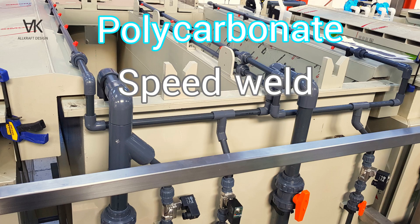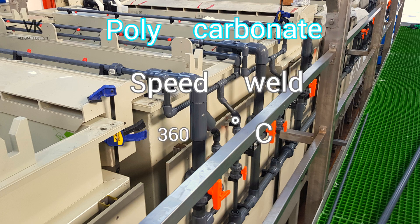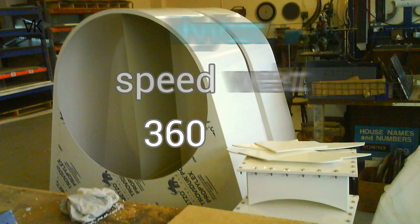Polycarbonate: speed weld 360 degrees Celsius. Nylon: speed weld 360 degrees Celsius.